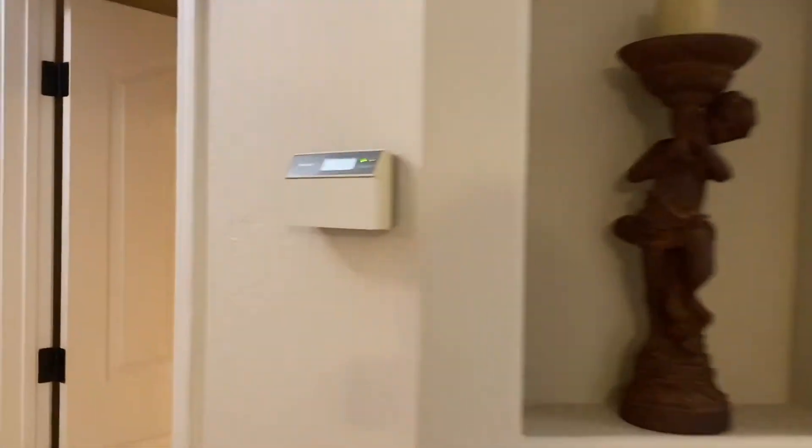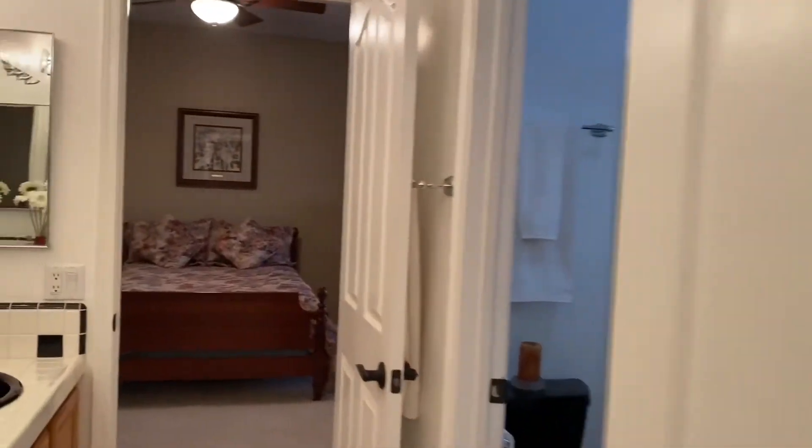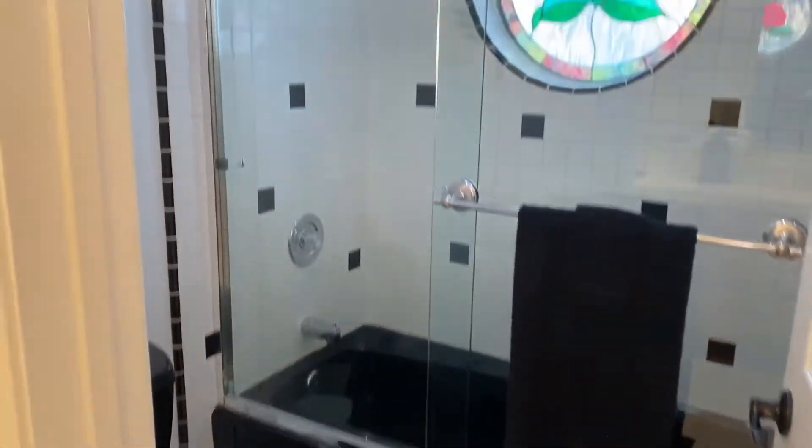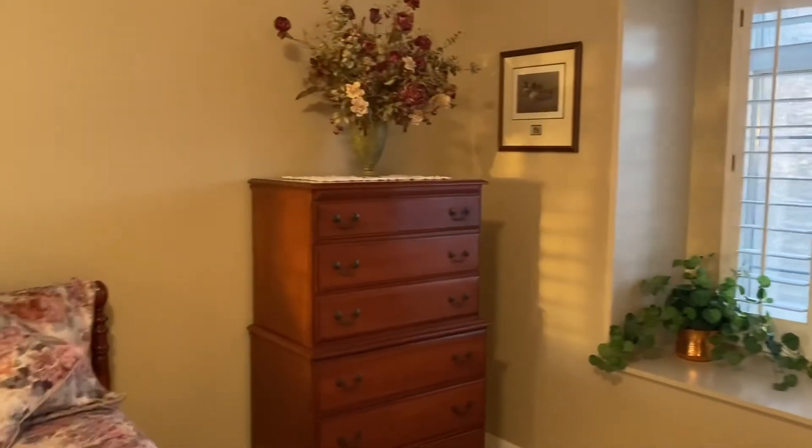Then you have two bedrooms over on this side, and again, lots of room here. Jack and Jill bathroom with a shower, tub combo, and double vanities.